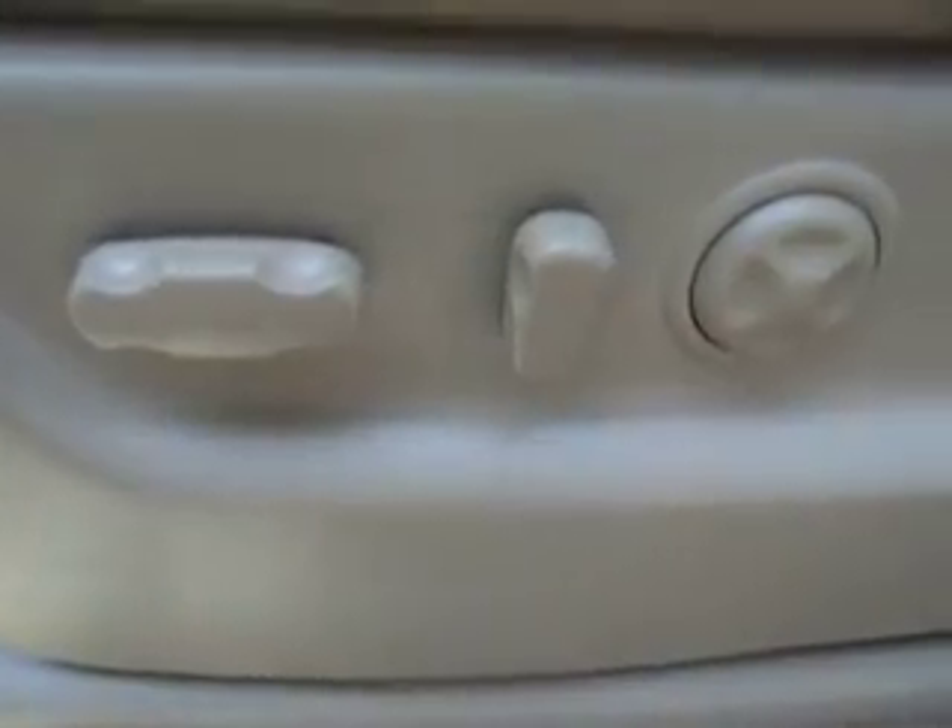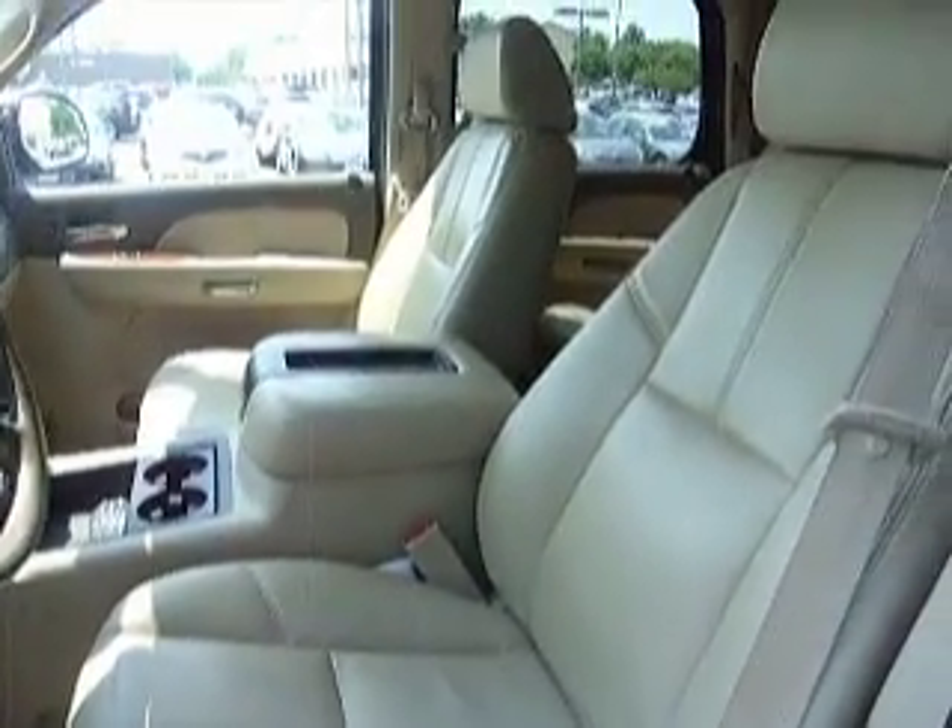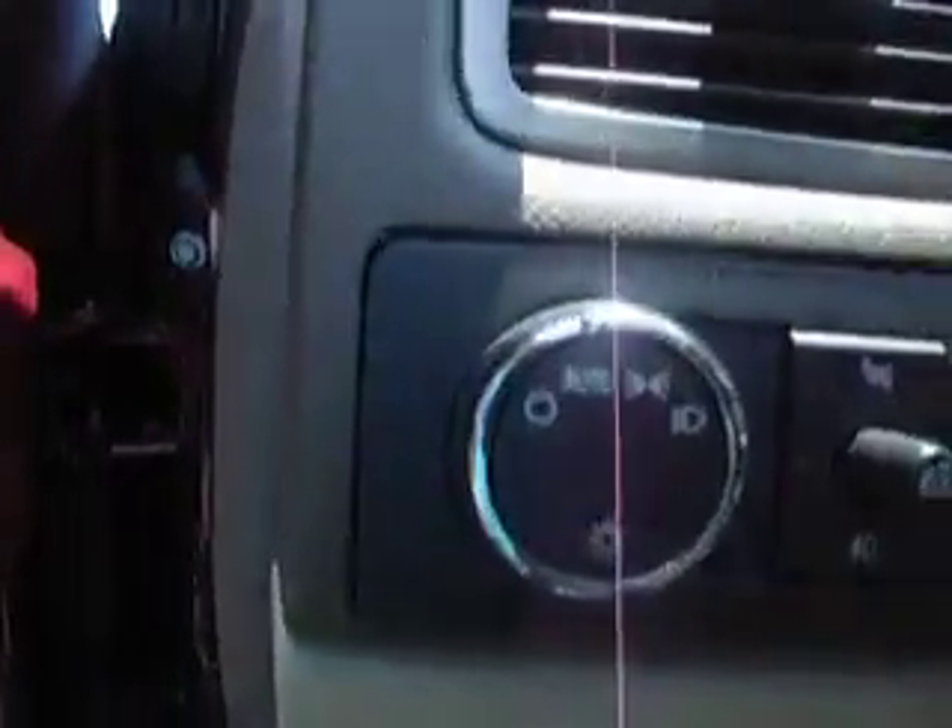Check out the interior: automatic seat adjustments, leather interior, automatic lights, 4-wheel drive, cruise control, on steering wheel stereo control, LCD screen.